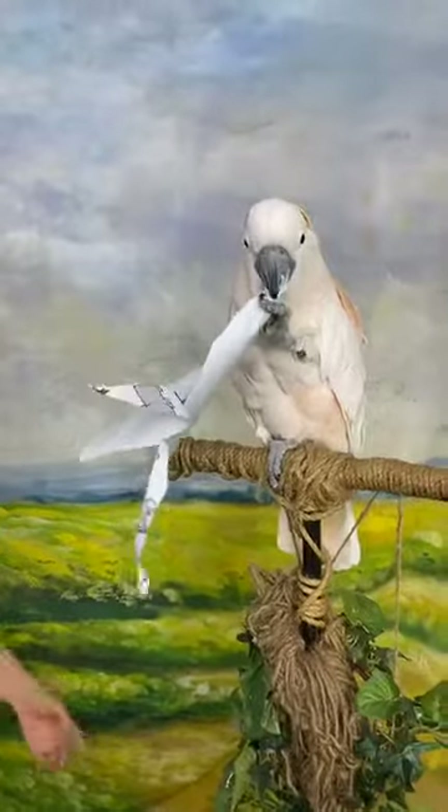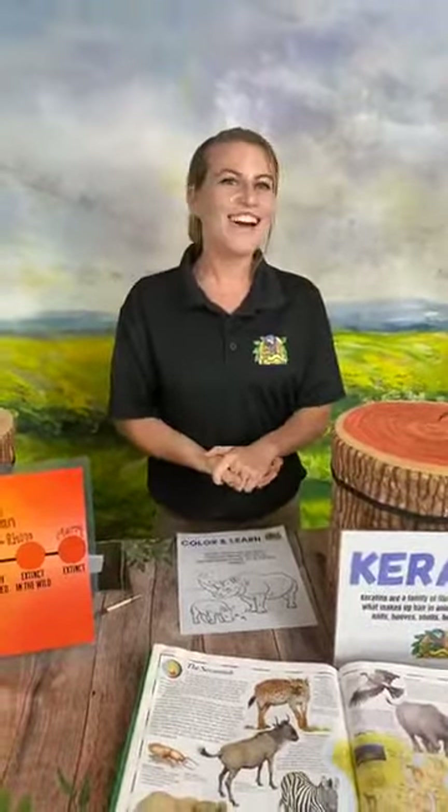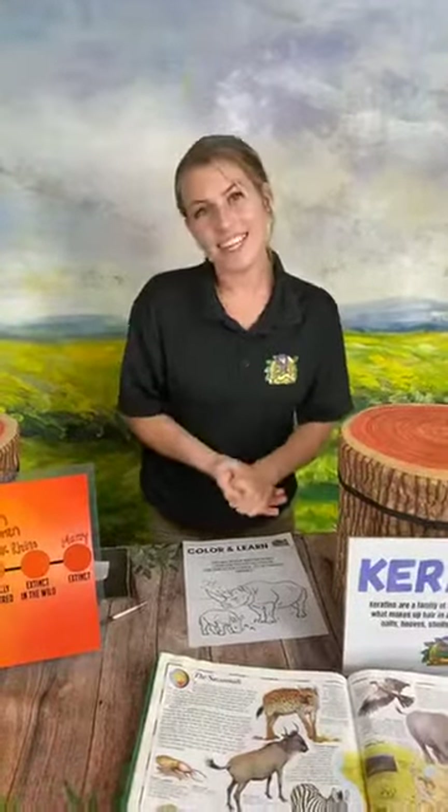Thank you all so much for joining us. Go to our website, pacificanimalproductions.com — definitely check out Paint with Paco on Cinco de Mayo. If you can't make that one, we also have dates on the 8th and the 16th, so there are many options. All proceeds go right back to the animals. Thank you so much for joining us — let's keep learning alive, and have a wonderful rest of your day!